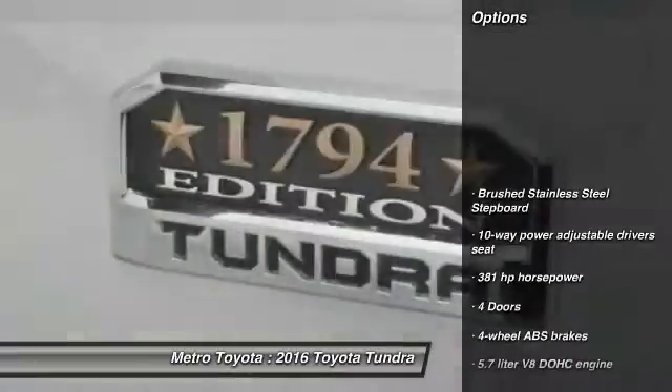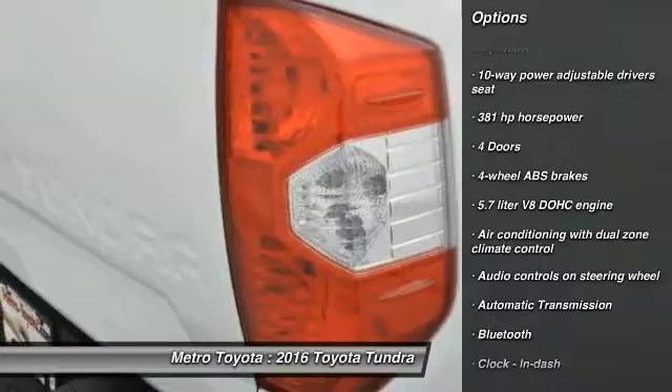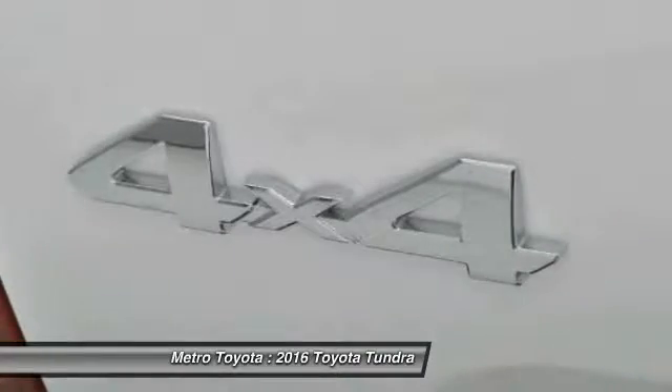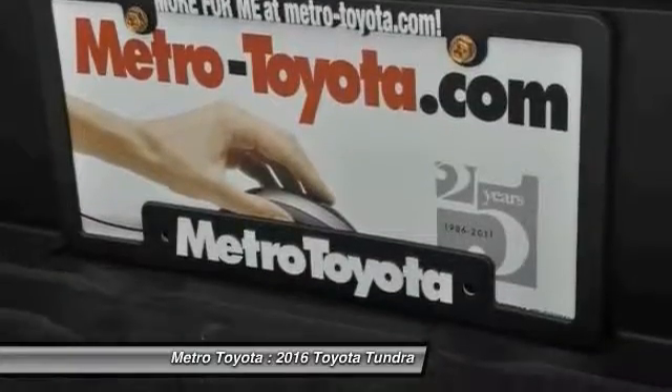Here are some of this vehicle's great options: traction control, navigation system, stability control, Bluetooth, automatic transmission, cruise control, fog lamps, compass, heated driver's seat, and passenger airbag. If you like it online, you'll love it in your driveway — take it for a spin today.